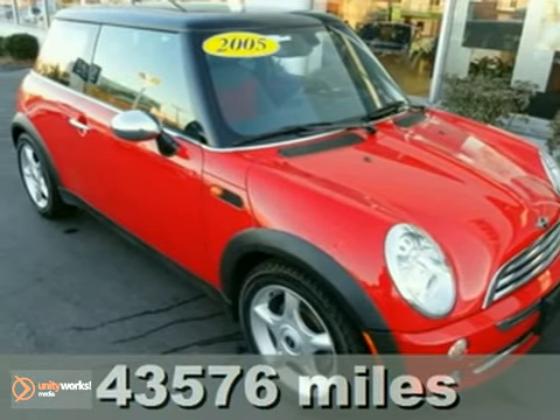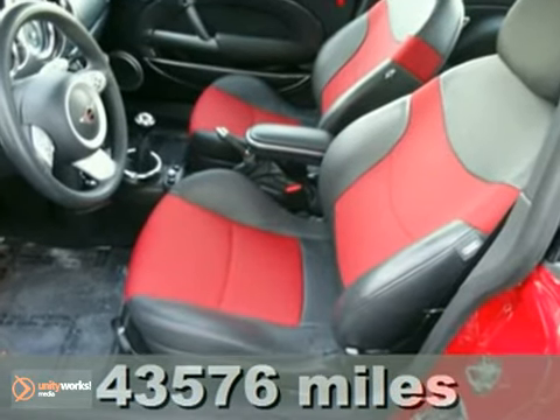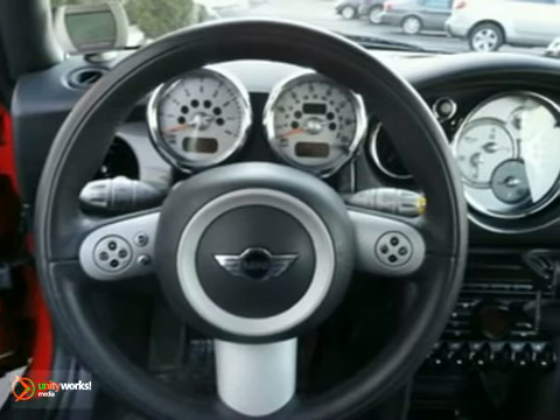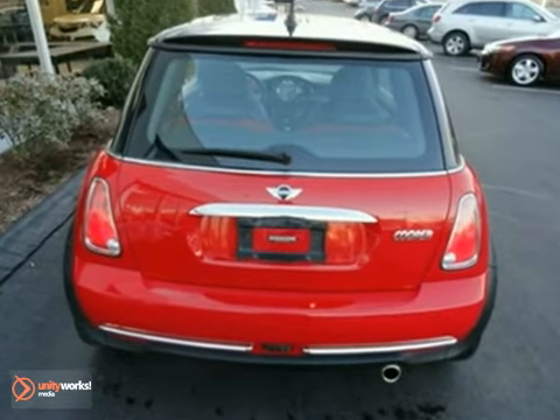This 2005 Mini Cooper Hardtop is a must see. This car sparkles — it's the nicest one around. Want to stretch your purchasing power? We'll take a look at this beautiful Mini. A deal like this on such a fuel efficient car does not come up for grabs very often, so you better act fast.